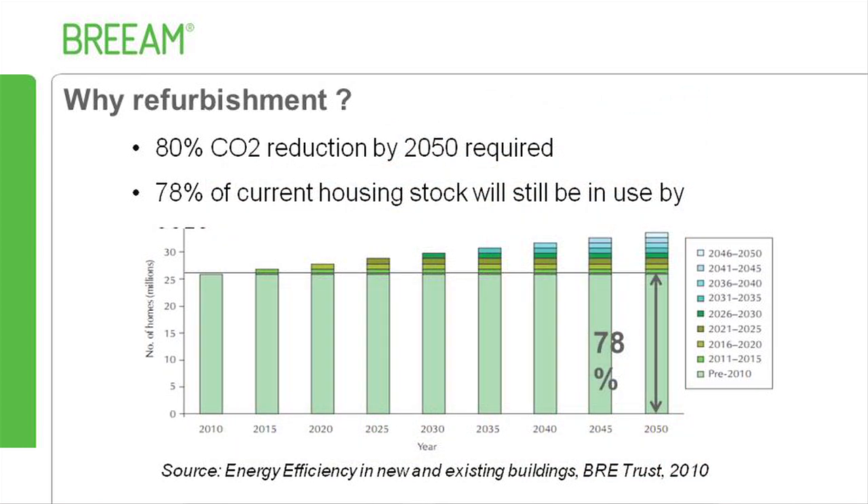So why is refurbishment important? The Climate Change Act is a legally binding commitment for the UK to reduce carbon emissions by 80% by 2050, from baseline levels in 1990. The BRE Trust report, Energy Efficiency in New and Existing Buildings, highlights that 78% of the existing housing stock will still be in use by 2050. Housing contributes to 27% of total carbon emissions. Therefore, it is imperative to improve the existing building stock in order to meet the 80% carbon reduction targets.